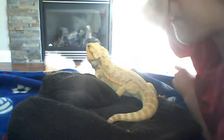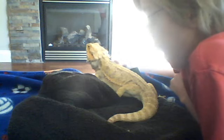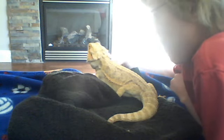Bearded dragons cost about $50 or $60 at PetSmart. You can buy one at 4 inches or 3 inches.